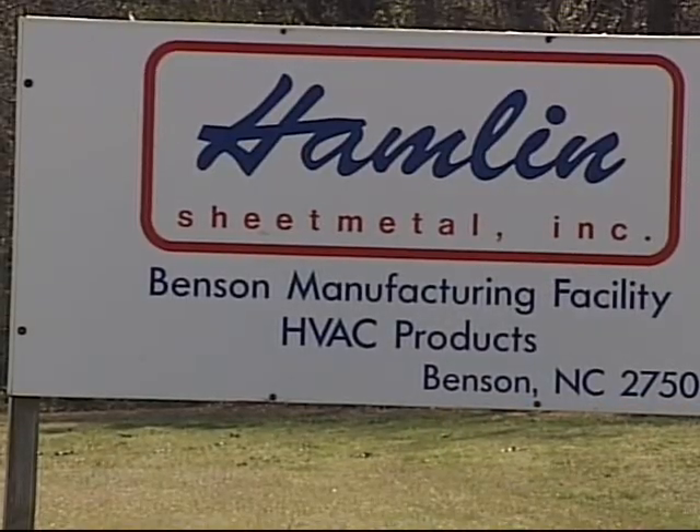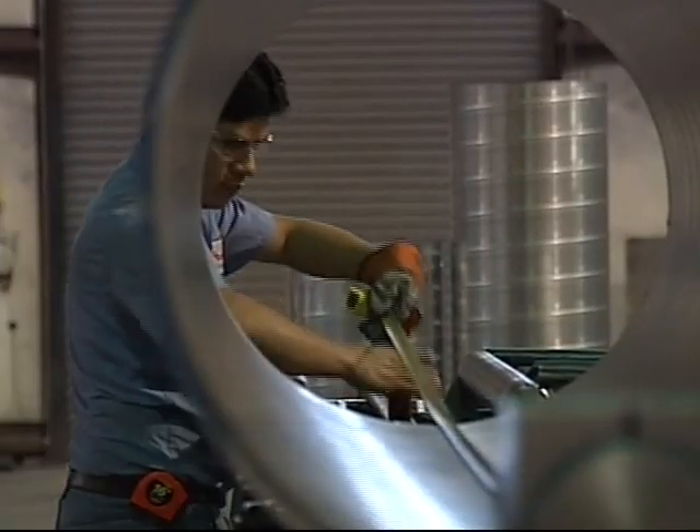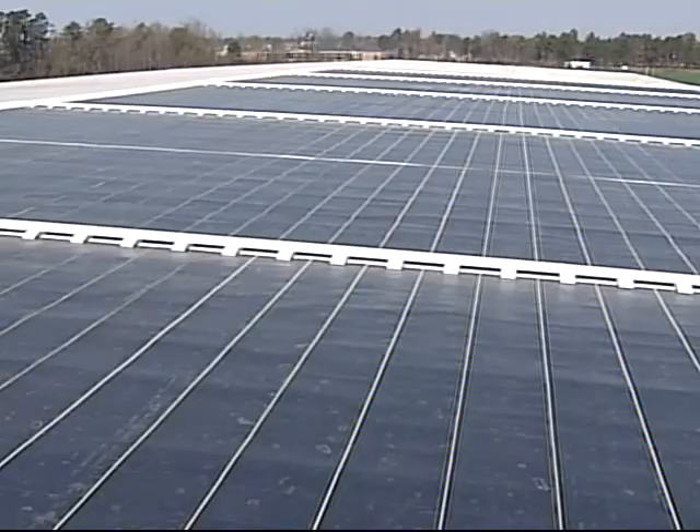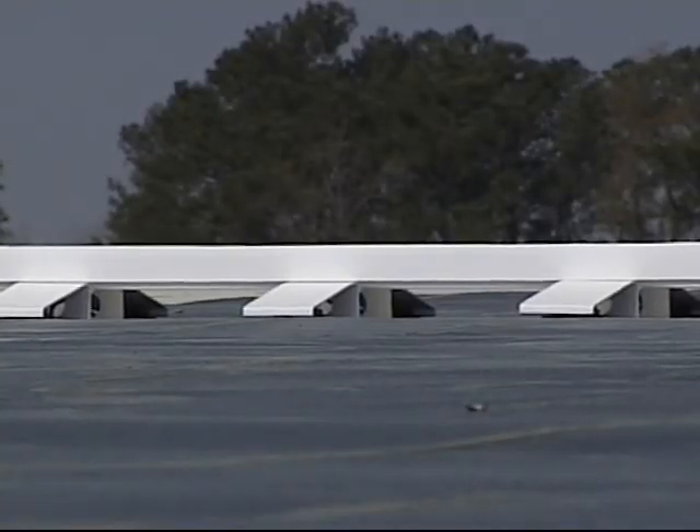Hamlin runs Hamlin Energy Solutions, a part of his family's sheet metal business, which now boasts a 20,000 square foot solar panel system — something his customers looking for a new roof might appreciate.